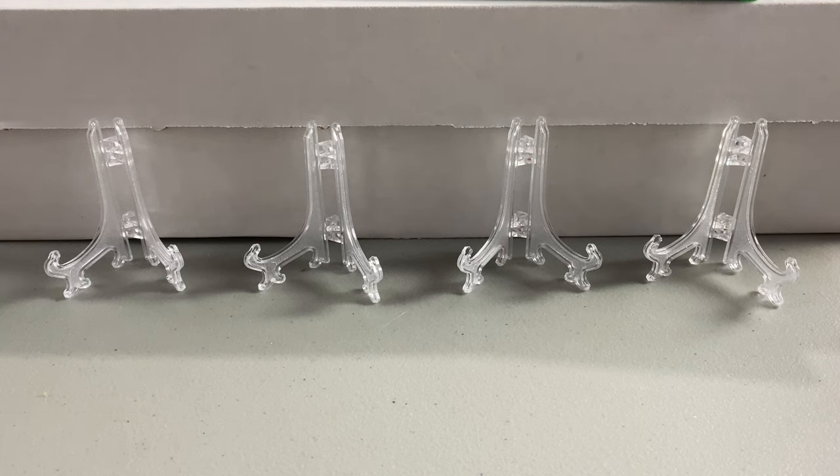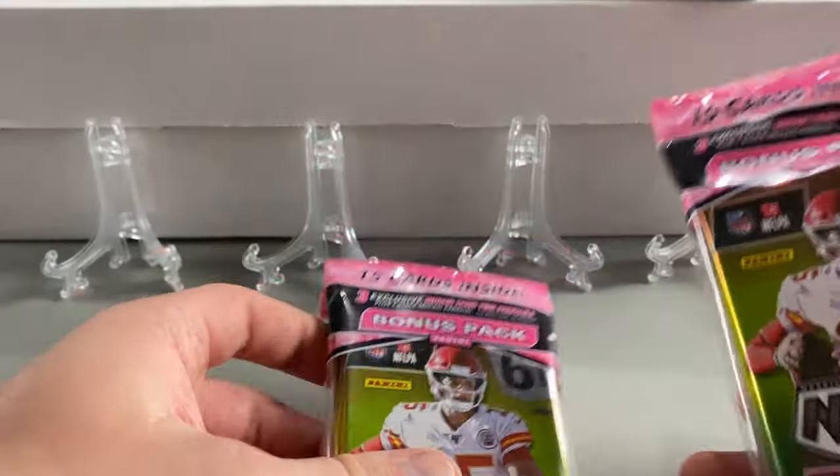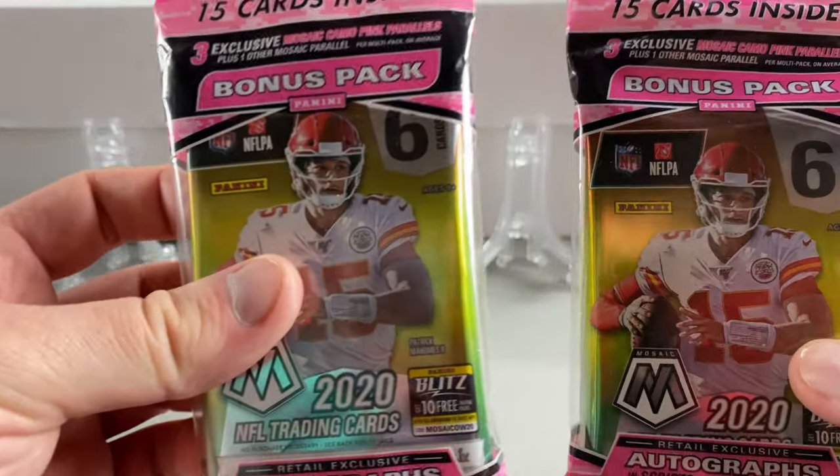Hi everyone! Tom was here back at it with another card video. For the first time since my son has asked me about cards — for the first time since March? April? — I have found, in a retail store no less, packs of football cards. Prism Mosaic football cards. Five cello packs, and we're going to crack them open.